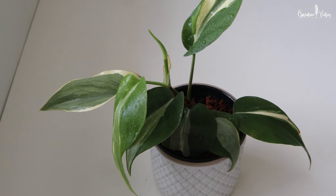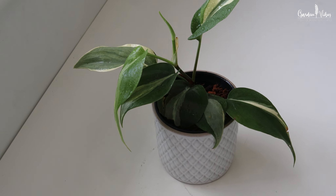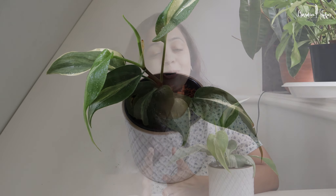Hi everyone! In today's video we are exploring part 2 of my philodendron collection. If you haven't watched part 1 yet, don't worry — I will link it in the description box.